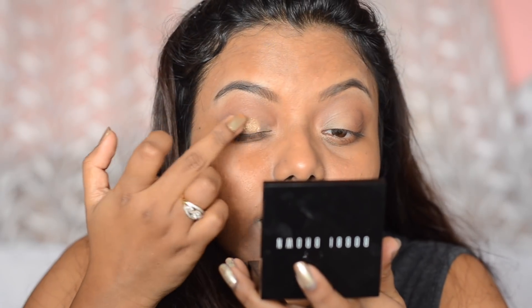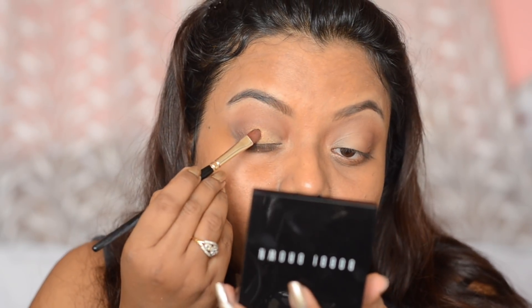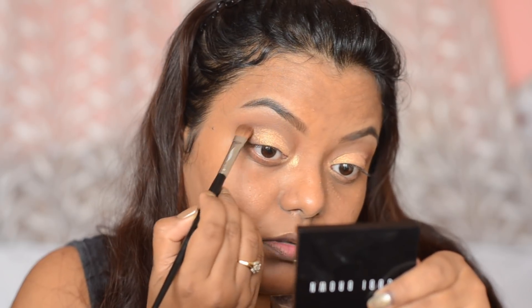Now let's move on to the application of all the products. I've finished my brows and base makeup. First I'm going to use the mini pigment — you don't need any glue, just apply it directly. I'll take a flat brush and apply it on the inner third of my eyelid. Make sure to apply the pigment first otherwise there will be fallout under your eyes. Then I'll take a blending brush to blend the edges, and use a wipe to remove the extra fallout.